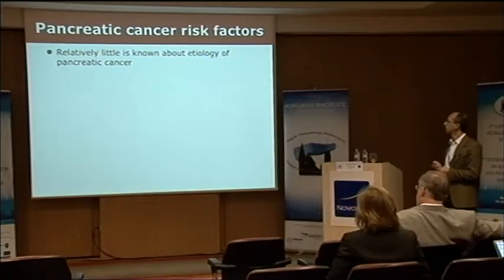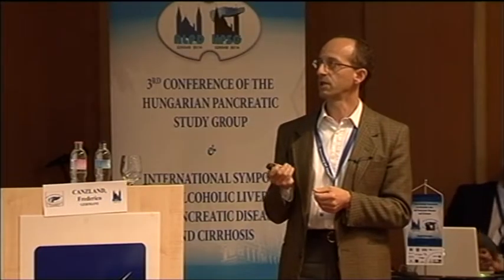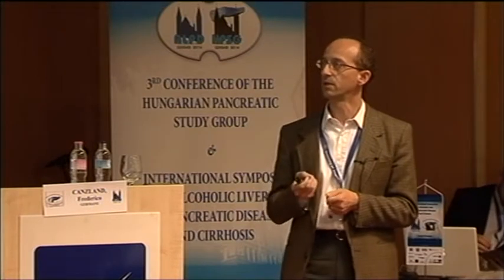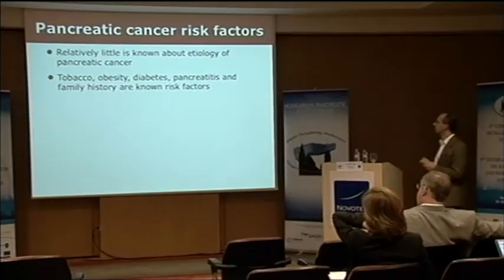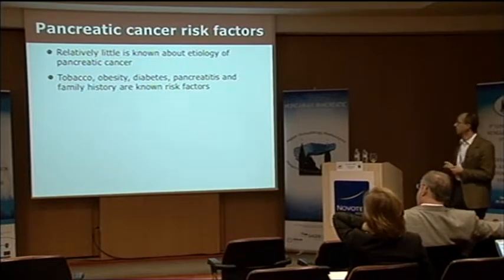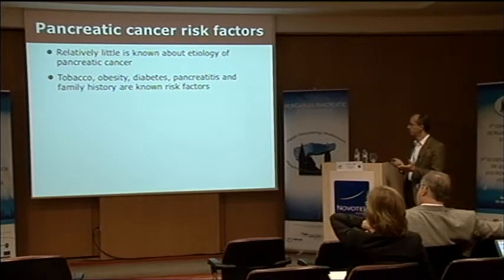What do we know about pancreatic cancer risk factors? Not a lot. We certainly have a handful of established lifestyle and environmental risk factors: tobacco smoking, obesity, diabetes, chronic pancreatitis, and family history. It is thought that between 3 and 10% of pancreatic cancers are familial.